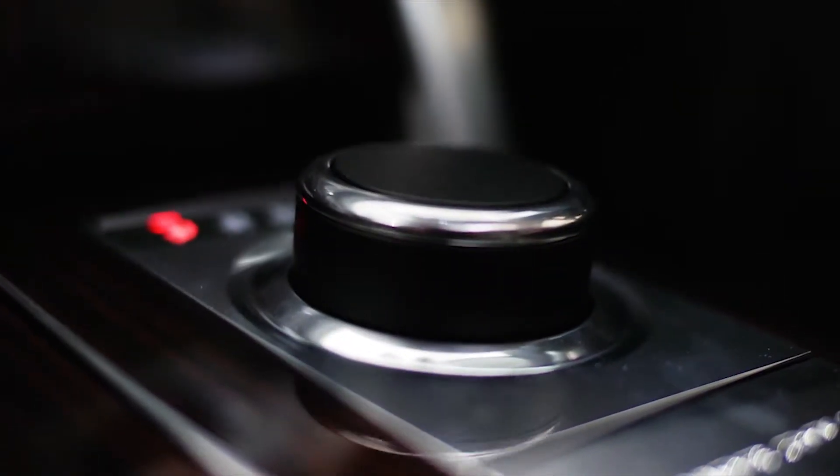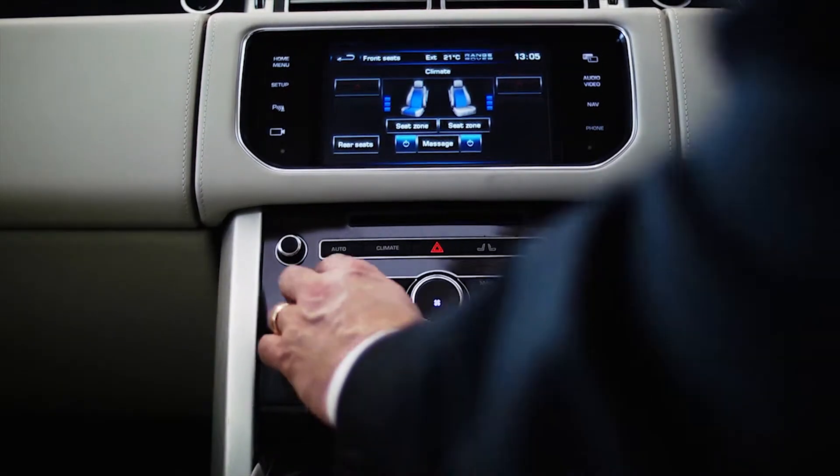Contact the experienced sales team at our Land Rover dealership in Ayr to find out more and discover the fantastic Range Rover for yourself.